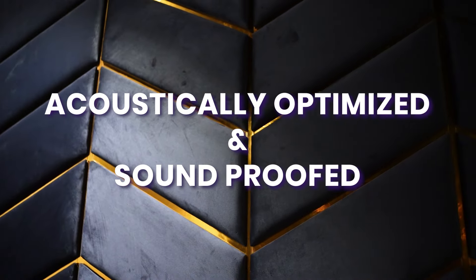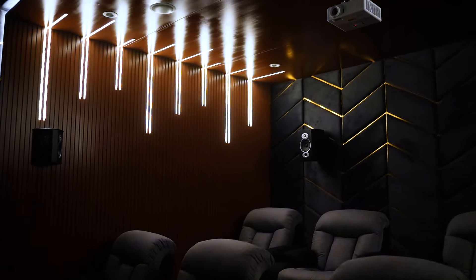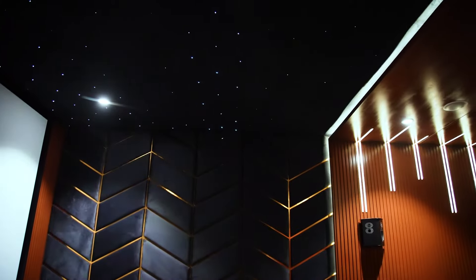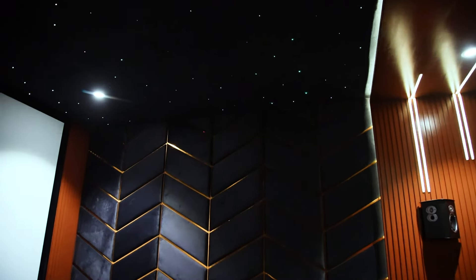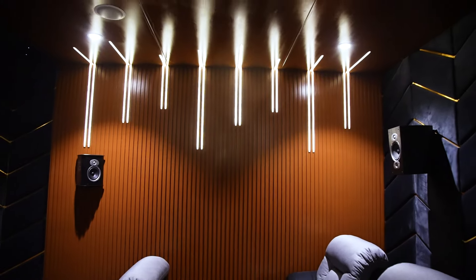Acoustic panels have been strategically placed throughout the space to minimize sound reverb and create a balanced audio experience. Additionally, hard materials have been used in specific areas to further enhance sound control. Even the ceiling of the home cinema has been carefully considered, featuring sound absorption panels to prevent sound reflections and ensure clear and accurate audio reproduction.